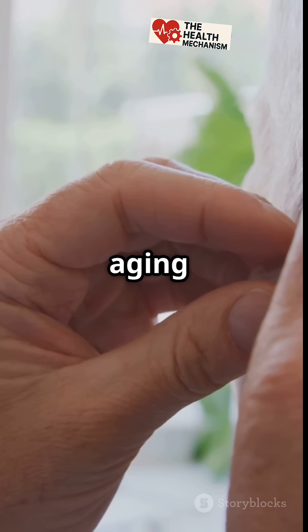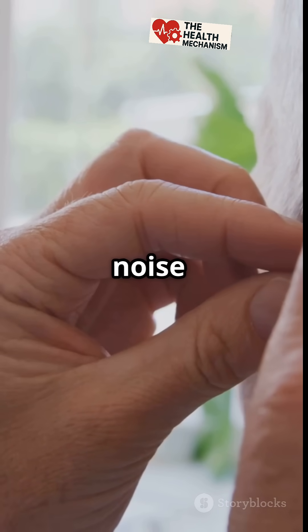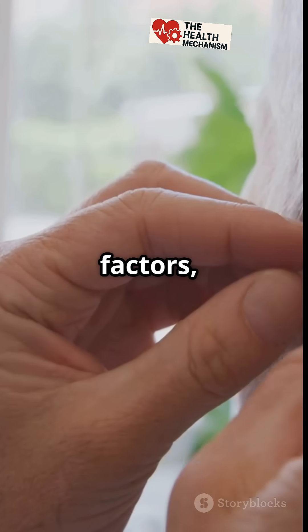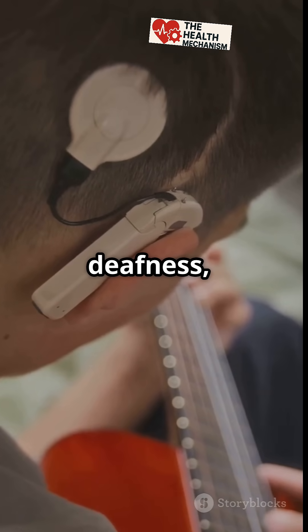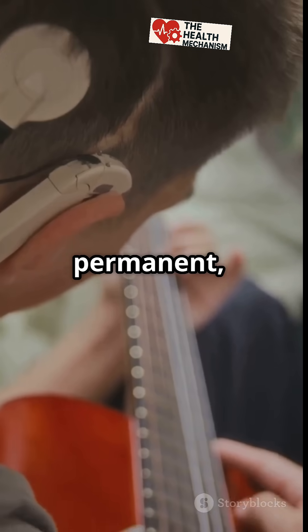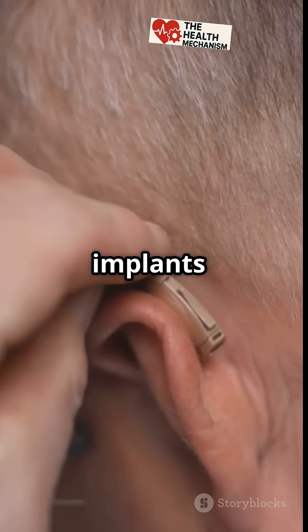Causes include aging (presbycusis), noise exposure, genetic factors, and inner ear damage or nerve issues. Unlike conduction deafness, nerve deafness is usually permanent, but hearing aids or cochlear implants can help manage it.